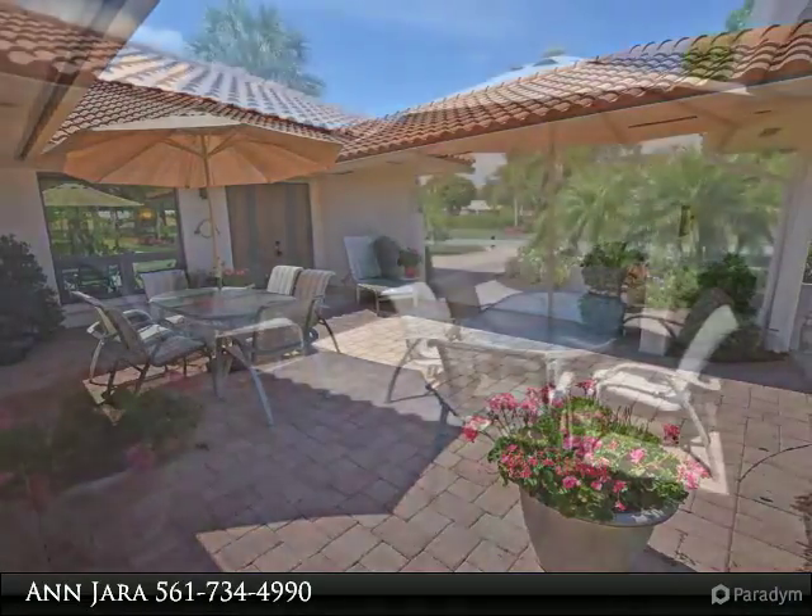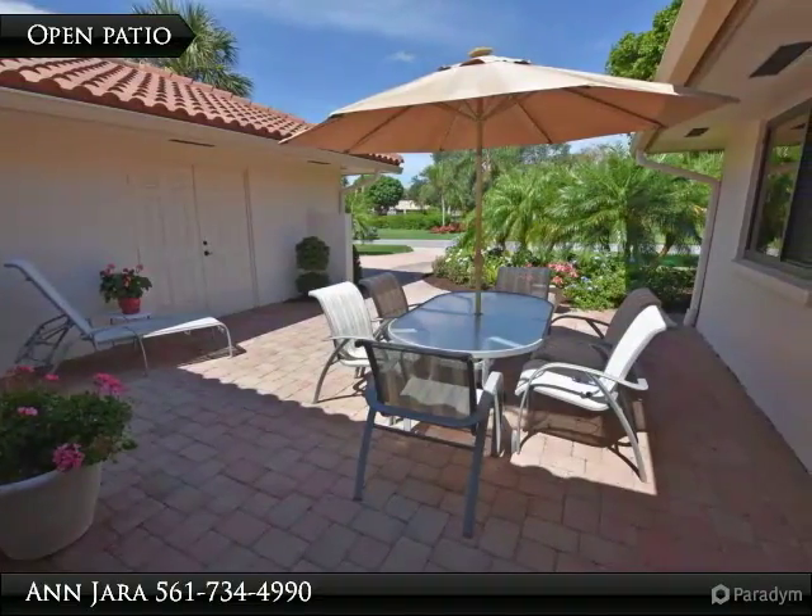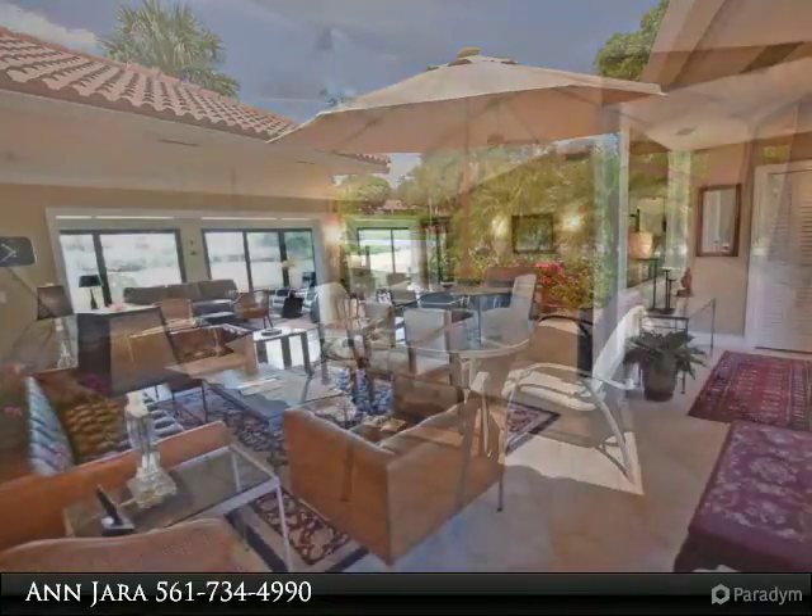crown molding, tile throughout with large rooms, all new interior doors. Spacious living areas, dining area with white bar, perfect for easy entertaining.